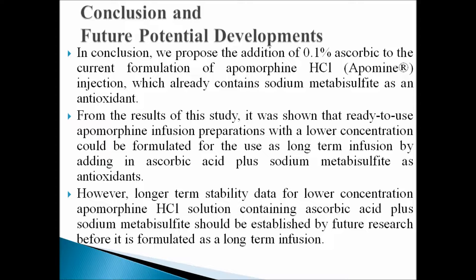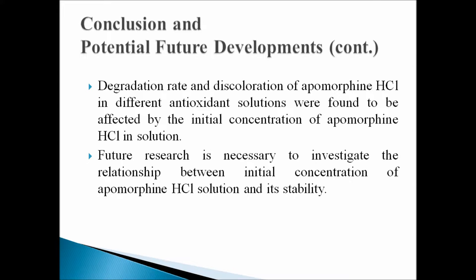However, longer-term stability data for lower concentration apomorphine hydrochloride solution containing ascorbic acid plus sodium metabisulfite should be established by future research before it is formulated as a long-term infusion. Degradation rate and discoloration of apomorphine hydrochloride in different antioxidant solutions was found to be affected by initial concentration. Therefore, future research is necessary to investigate the relationship between initial concentration of apomorphine hydrochloride solution and its stability.